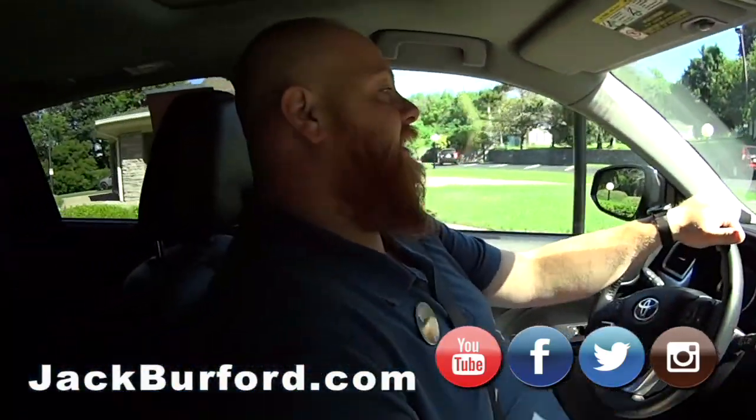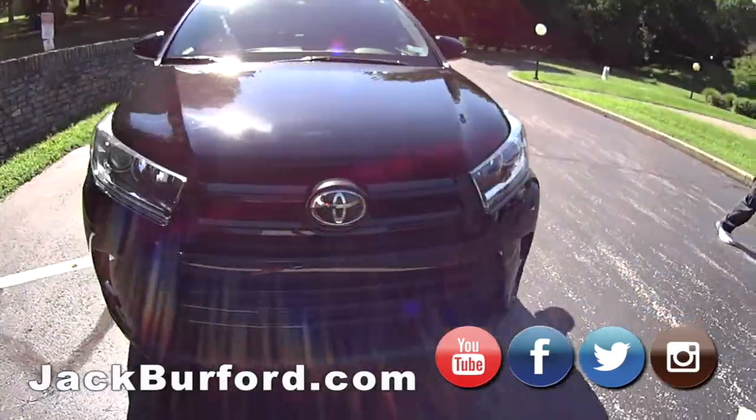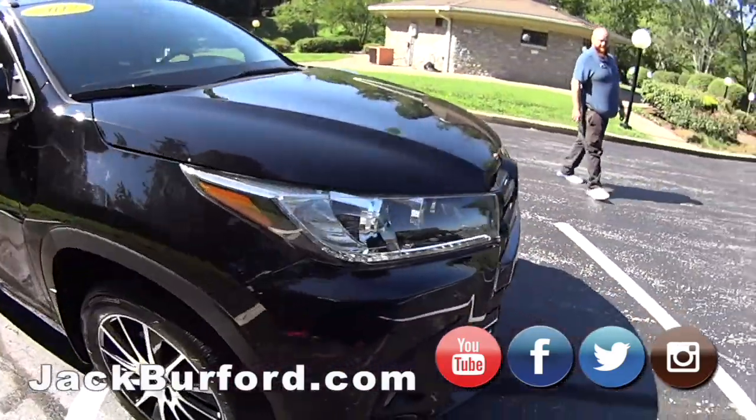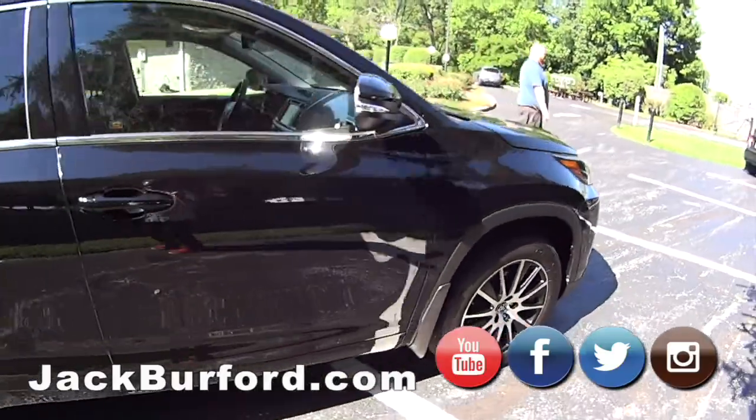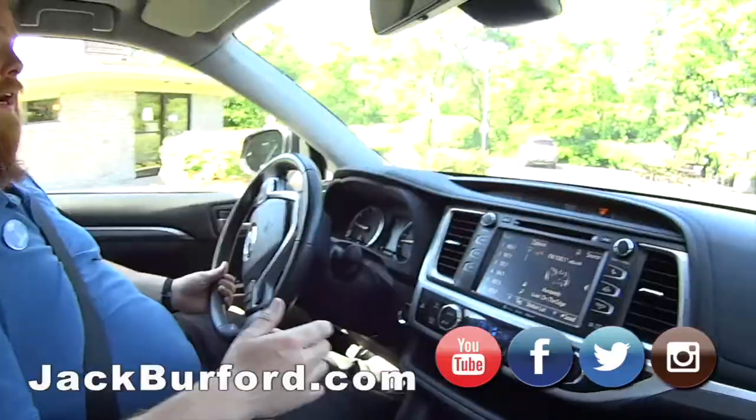So what are we in? We're in a 2017 Toyota Highlander. This is a great SUV. This is not a super big SUV like a Suburban or something — it's in the middle ground. A little bit bigger than like an Equinox, but it's great. It's an SE.